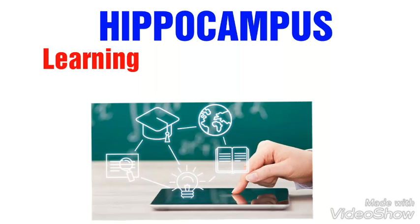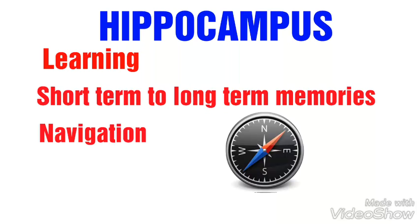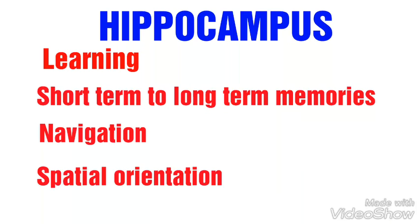Next we will talk about the hippocampus. The hippocampus plays an important role in learning, converting short-term memories to long-term memories, and retrieving them as and when they are needed. It is also involved in the function of navigation and spatial orientation.